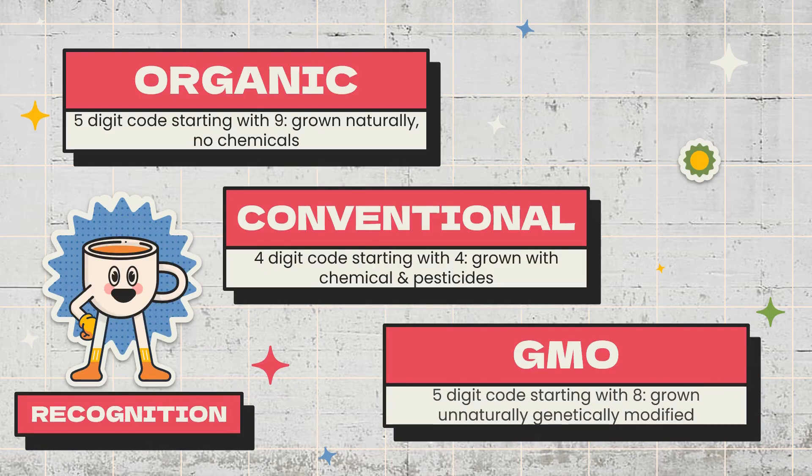Now, how will you recognize which food is GMO and which is organic? Here is a special trick. For organic food, a 5-digit code starting with 9 shows that the food is grown naturally without any chemicals. For conventional food products, a 4-digit code starting with 4 represents food grown with chemicals and pesticides. For GMO genetically modified food, the code will be a 5-digit code starting with 8, indicating the food is grown unnaturally and is genetically modified. Remember all three of these tricks to recognize food products.